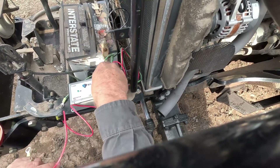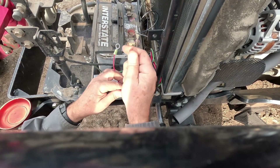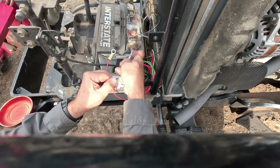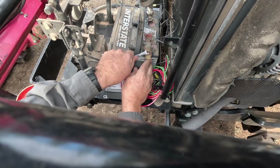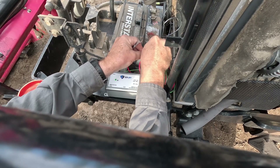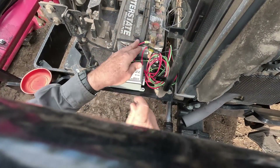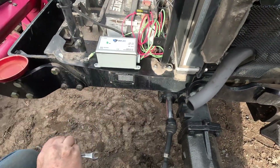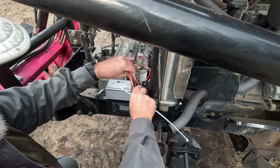They do want these wires to remain the same size — they don't want you to cut them. One video I saw said I was thinking of cutting them shorter, and then I talked to them about it. They do have a fuse — I think it's a 10-amp fuse. See the light going on? There we go — lights on, it's working.